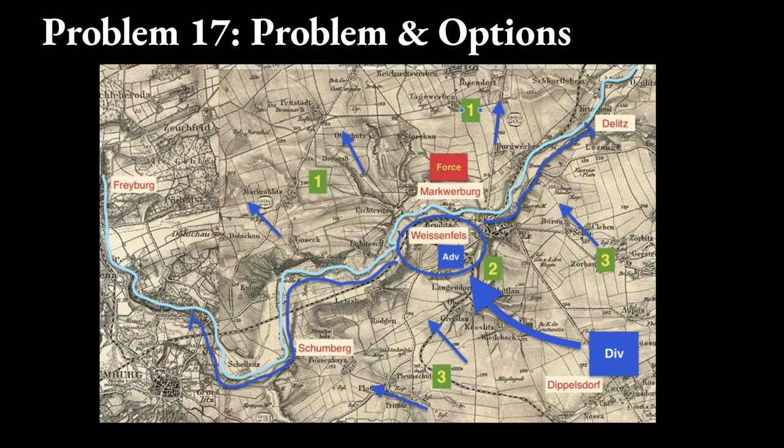To deploy successfully, you have three options. 1. Send detachments across the river, have the advance guard hold Weissenfels, and have your main body remain in Dippelsdorf. 2. Push your main body forward to Weissenfels to reinforce the advance guard while pushing patrols along the river. And 3. Keep the main body near Dippelsdorf, have the advance guard defend Weissenfels, and have detachments move forward to the river.